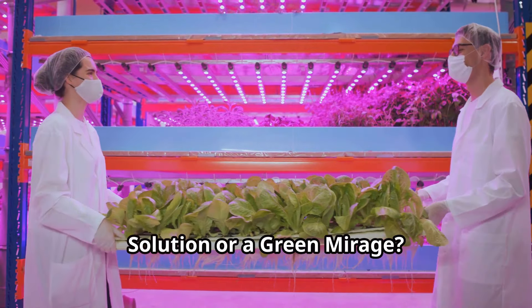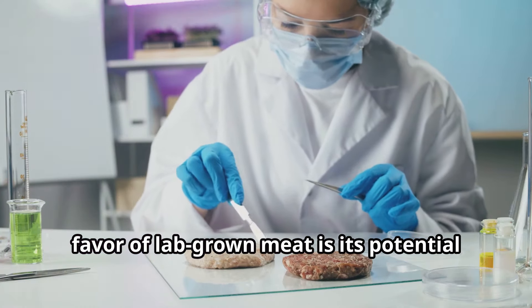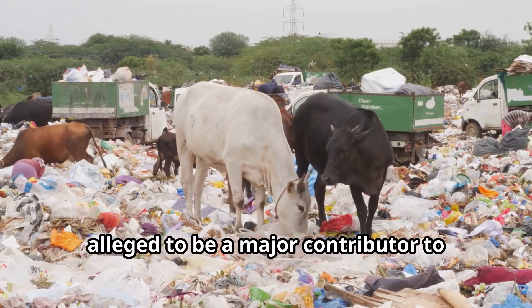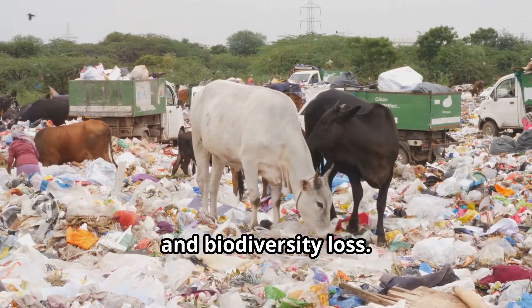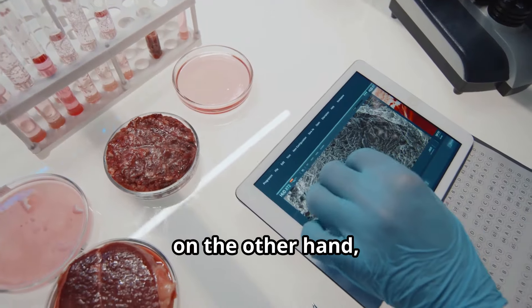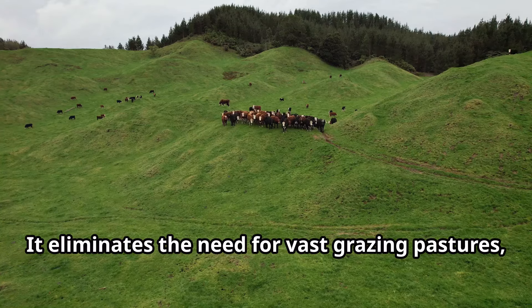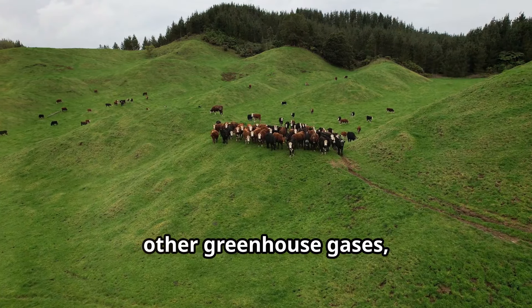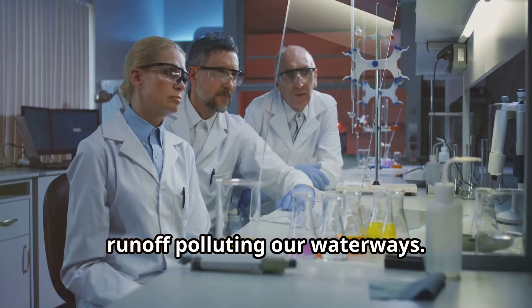One of the most compelling arguments in favor of lab-grown meat is its potential to significantly reduce the environmental impact of our food system. Traditional animal agriculture is alleged to be a major contributor to greenhouse gas emissions, deforestation, water pollution, and biodiversity loss. Lab-grown meat production requires far less land, water, and energy than conventional livestock farming. It eliminates the need for vast grazing pastures, reduces the production of methane and other greenhouse gases, and minimizes the risk of agricultural runoff polluting our waterways.